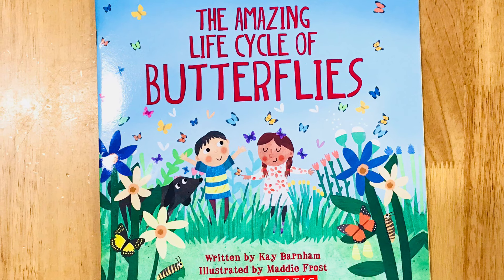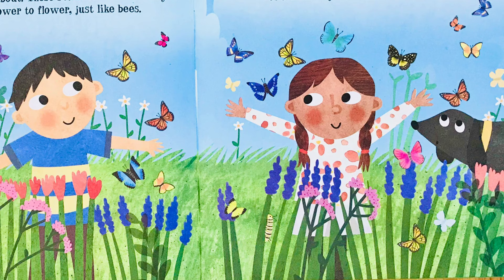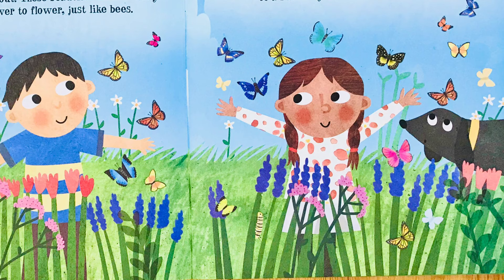The Amazing Life Cycle of Butterflies, written by Kay Barnham, illustrated by Muddy Frost. In the warmer months of spring and summer, butterflies flutter about. These beautiful insects carry pollen from flower to flower, just like bees. But did you know that this is just one stage of a butterfly's incredible life cycle?